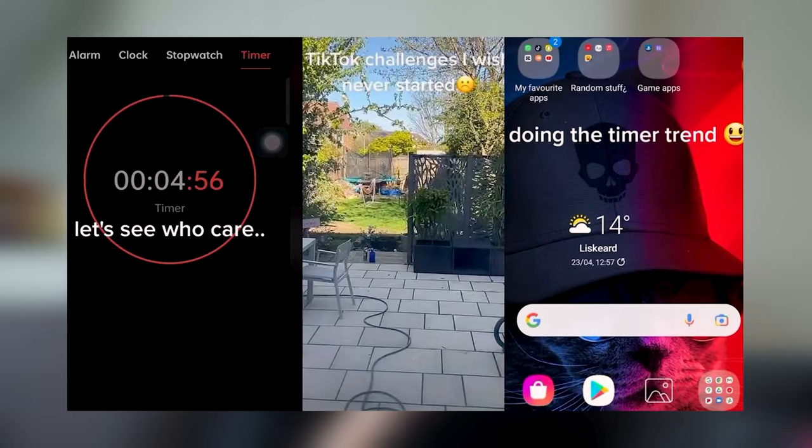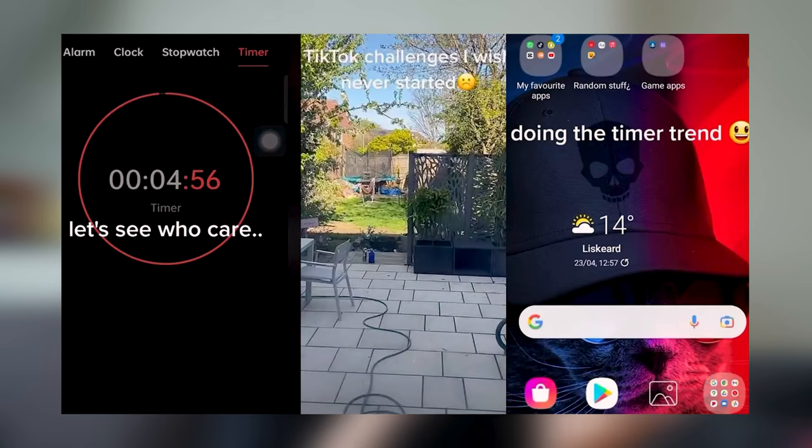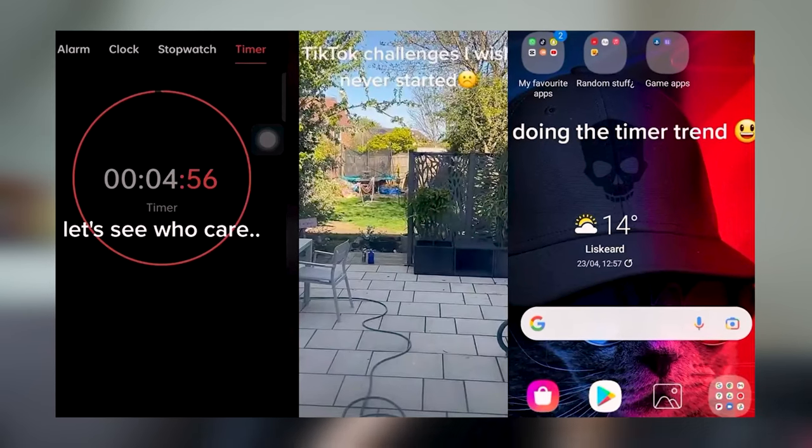The Timer Challenge is kind of in the mysterious section — it's not really certain if it's real or not. The challenge is where a person sets a 24-hour timer on their phone or tablet, and after those 24 hours have gone by, if nobody has texted them, sent a message, called them, or is in any need of them, then supposedly they would take a drastic action.